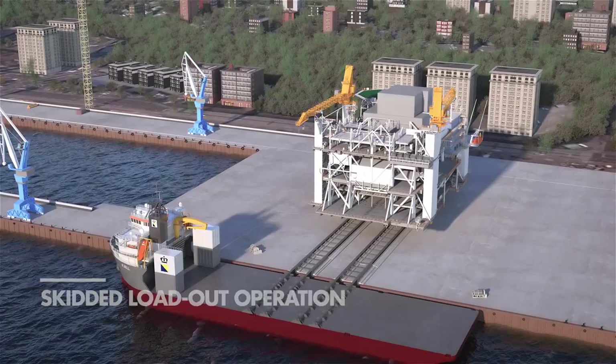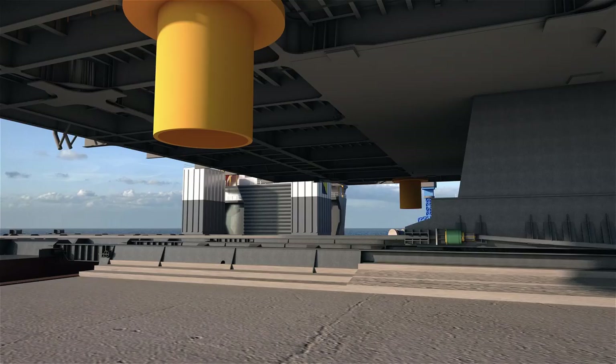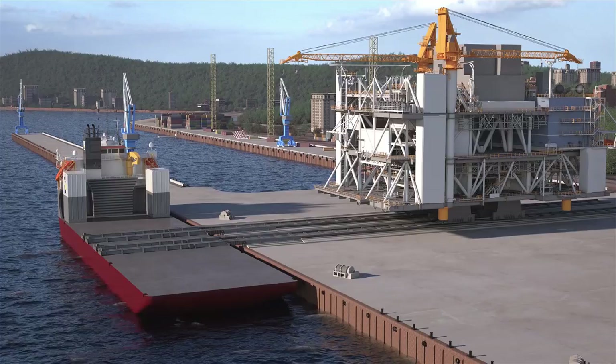In a skidding operation, a load is pulled onboard using a kind of sledge system. In this case, a strand jack system is used.